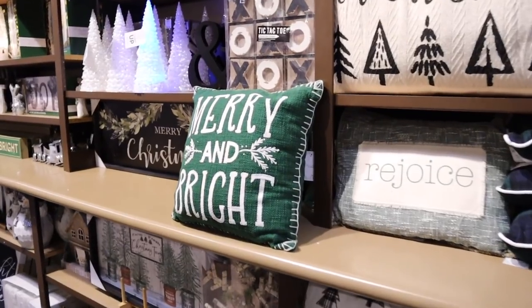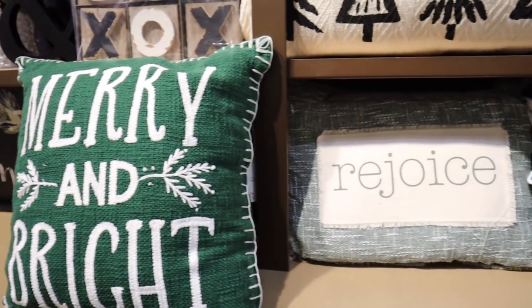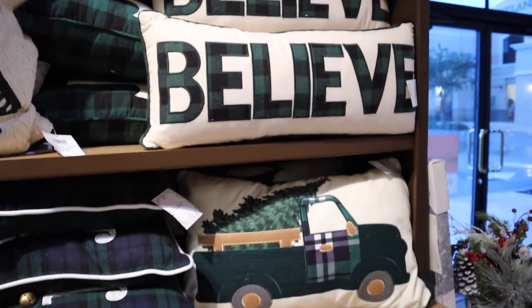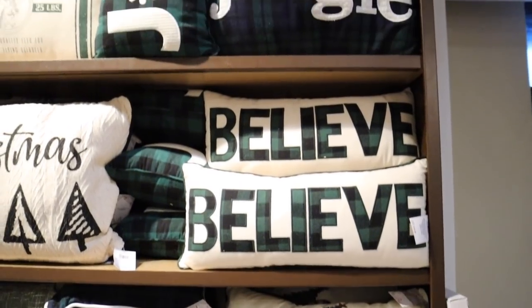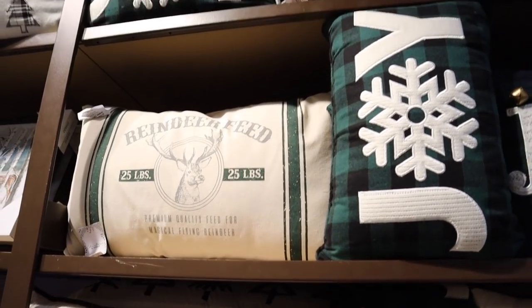I'm honestly so overwhelmed by how much cute stuff Kirklands has — I don't know why I don't shop here more often. It's definitely more rustic, but you can find stuff that fits any style. I'm obsessed with all this green stuff they have. Let me show you the things I'm trying really hard not to buy — like this whole wall of pillows, specifically this green 'Merry and Bright' pillow and this 'Old Christmas' pillow. If you're going for green decor, they're just all seriously the cutest.